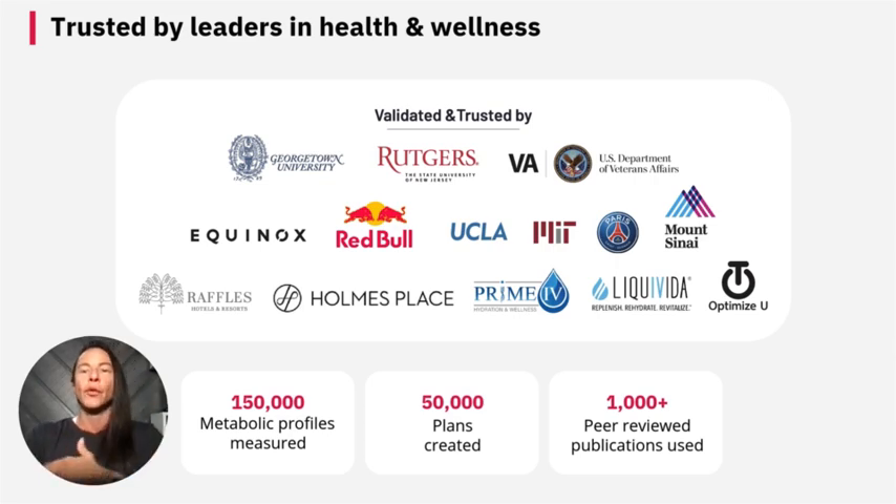The PNOE is a trusted tool for metabolic and VO2 max testing. It's backed by renowned institutions such as the VA, Georgetown University, Mount Sinai, and Equinox. These leaders in health and wellness recognize PNOE for its precision, reliability, and comprehensive insights into metabolic health and performance. With over 150,000 metabolic profiles measured, 50,000 plans created, and over 1,000 peer-reviewed publications used.